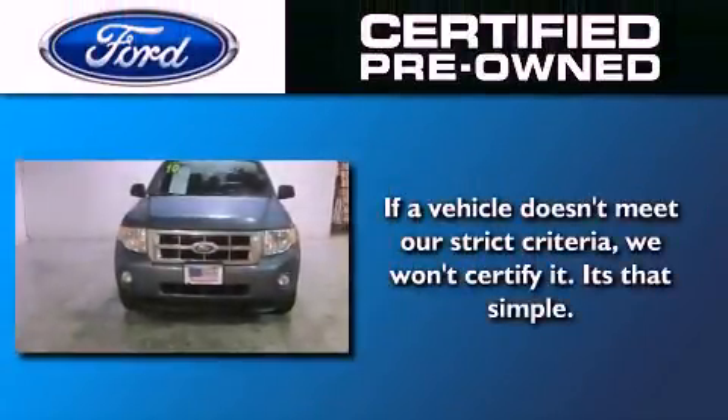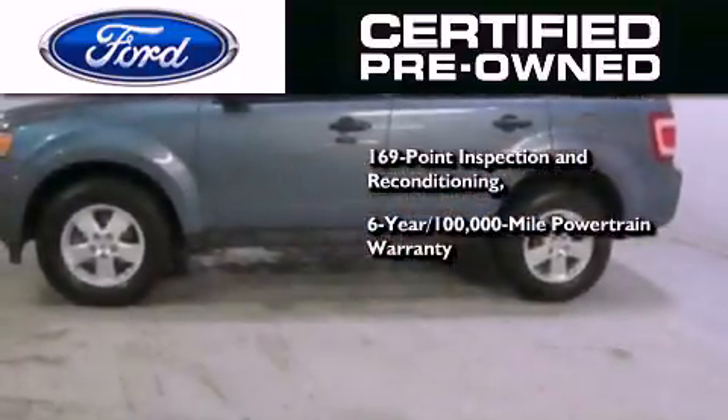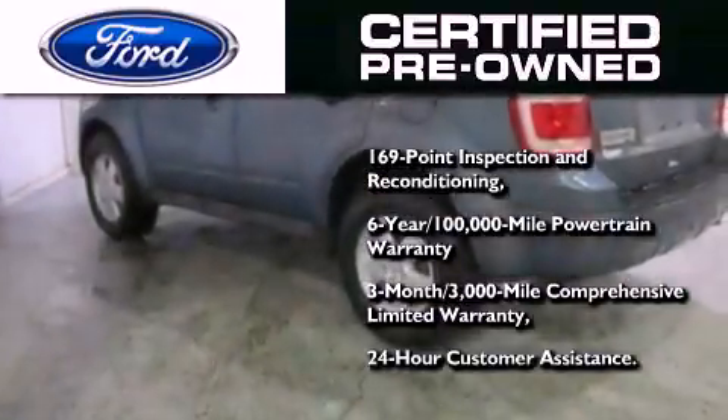Ford's pre-owned certification includes a six-year, 100,000-mile powertrain limited warranty, and a three-month, 3,000-mile comprehensive limited warranty, plus Ford Motor Company's 24-hour roadside assistance program.